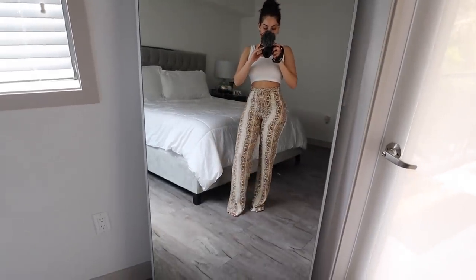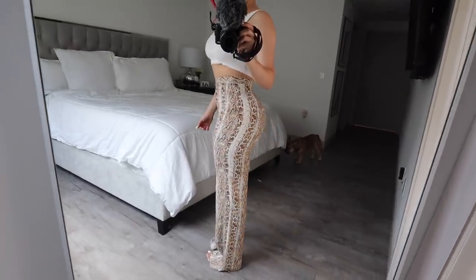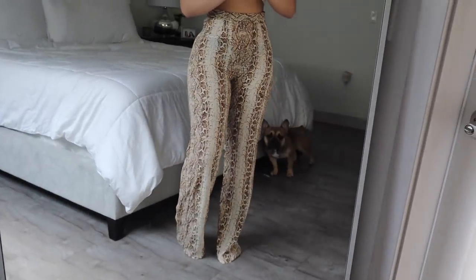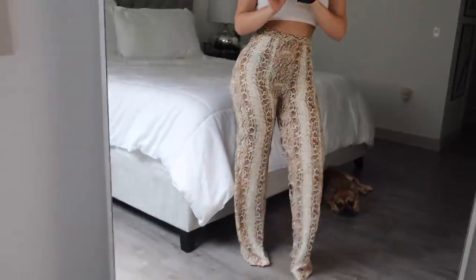PrettyLittleThing was actually able to send me these pants in a size up — these are US 6. The ones you guys just saw were a US 4 and these fit me so much better and they look great on, but they are a little bit see-through so you can kind of see my gray panties through them. So definitely make sure you wear a nude pair of panties.